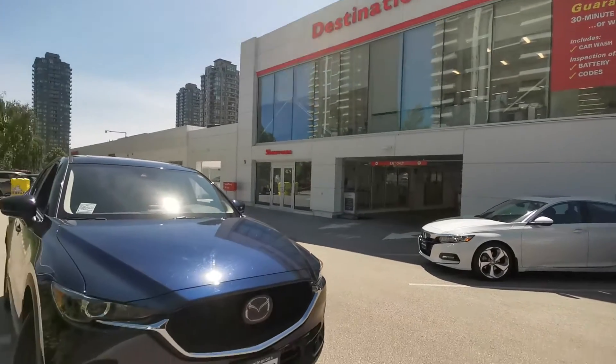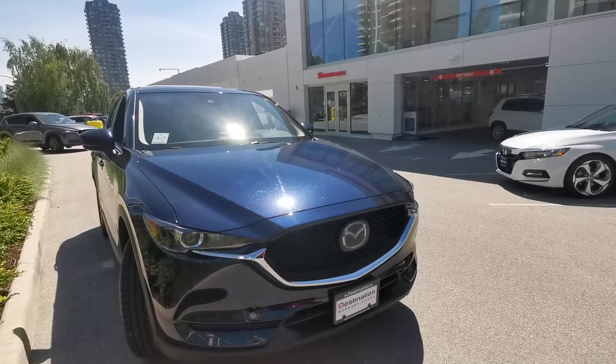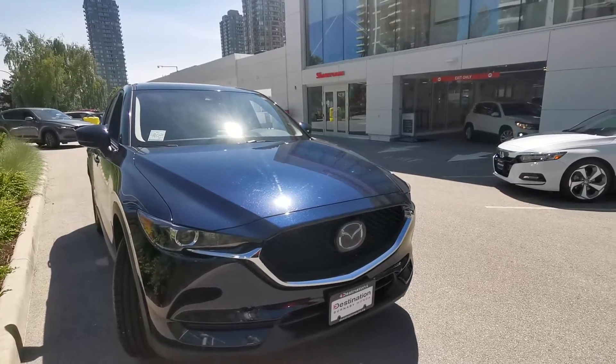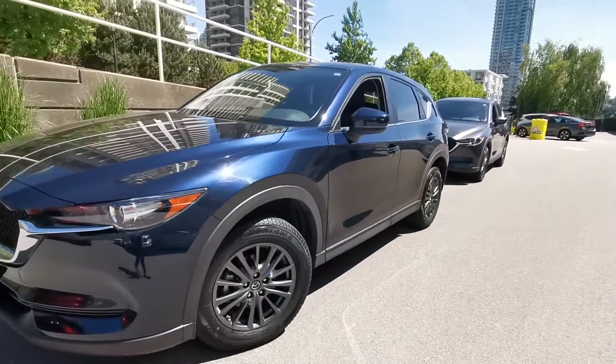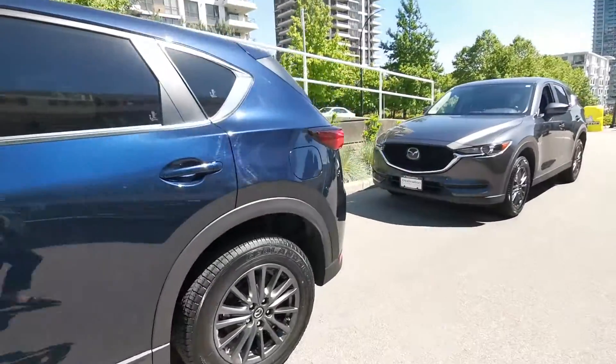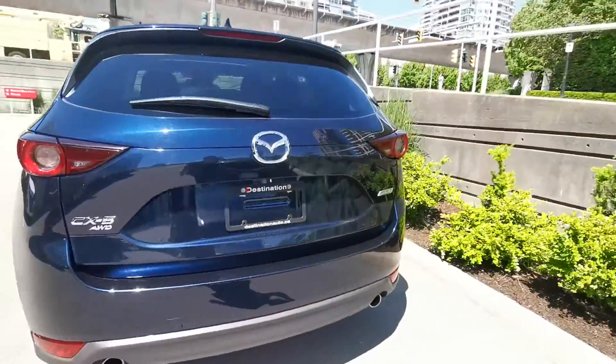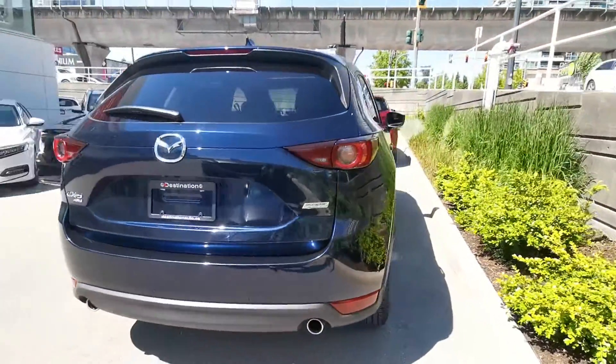Hello, this is the 2019 Mazda CX-5 GS at Destination Honda in Burnaby. The vehicle has a really nice color, sort of like royal blue, especially under the sunshine. As you can see from the exterior, it's beautiful.